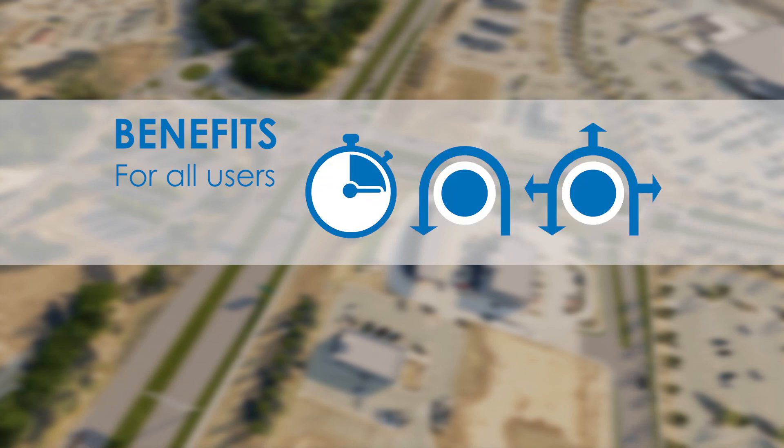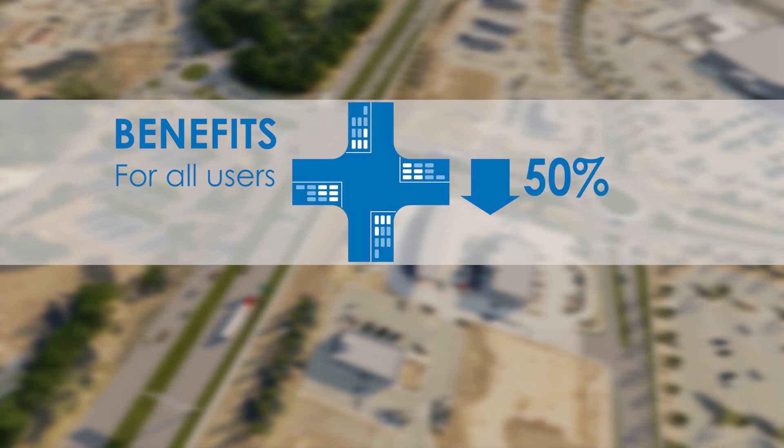The roundabouts reduce delay, provide comfortable U-turn movements, and maintain local access. The bowtie also reduces queuing and intersection control delay by as much as 50% as compared to the no-build condition.